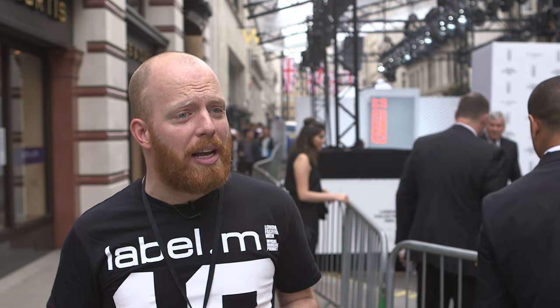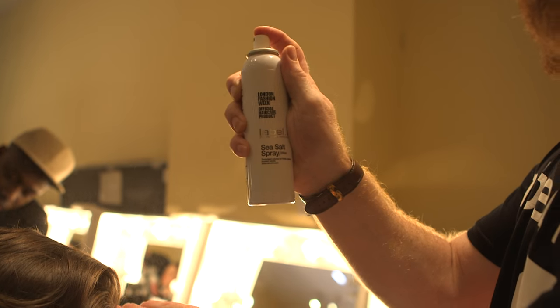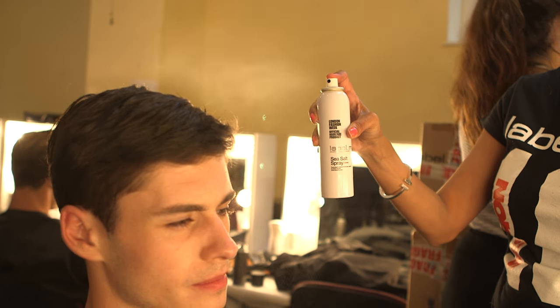We have a brilliant product from Label M which is sea salt spray. We actually used the sea salt spray in wet hair and just blasted it in, so we have a bit of texture and grip into it that it stays off the face.